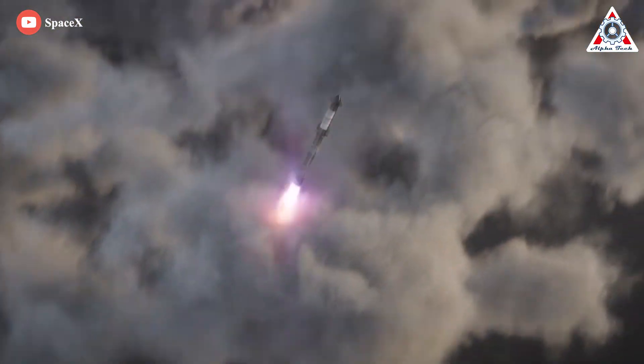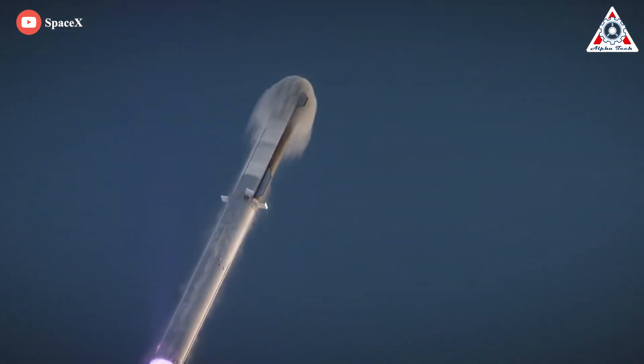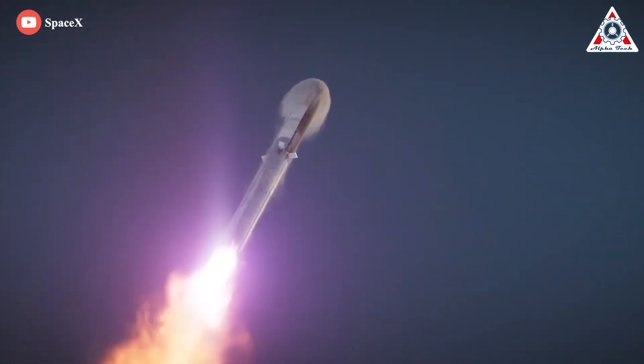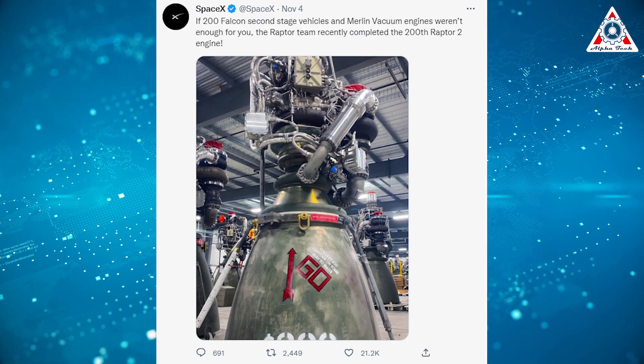And once the first orbital flight departs, we certainly won't have to wait too long for the second, as SpaceX has prepared everything behind. Notably, the company has just officially completed its 200th Raptor 2 engine.